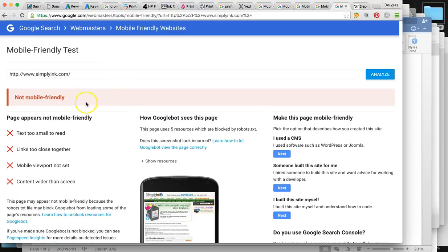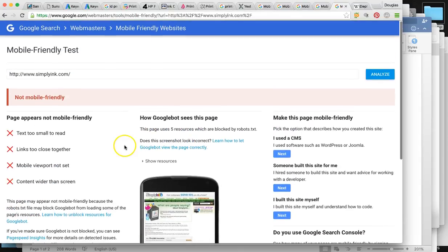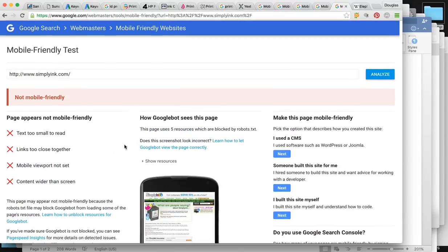But SimplyInk is not mobile friendly. For the same reasons I demonstrated for LD Products, this one will also need a mobile-friendly web design if it's going to be a significant site for Google to show in searches for the next five, ten, even twenty years to stay relevant.